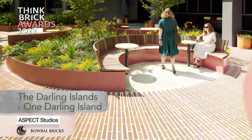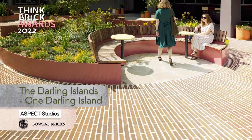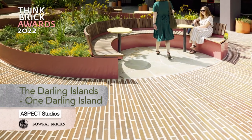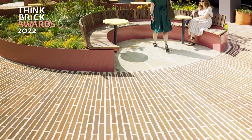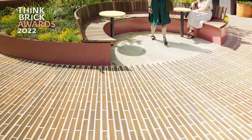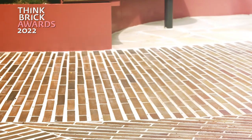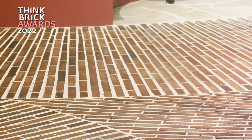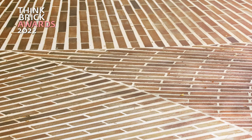The Darling Islands. One Darling Island. Aspect Studios. Boweral Bricks. The Darling Islands is a new urban plaza at the forecourt of Google's headquarters in Sydney, NSW that transforms a once grey and placeless space. This winning idea was born from the desire to create a nature-based experience that draws people into the space and playfully reconnects it to the harbour.